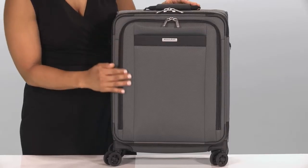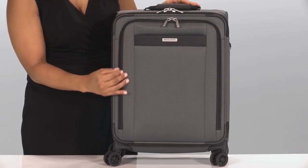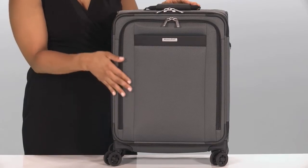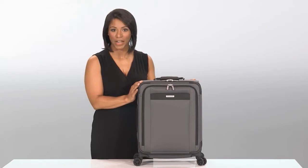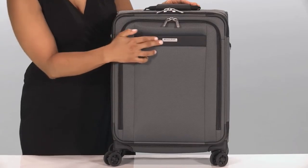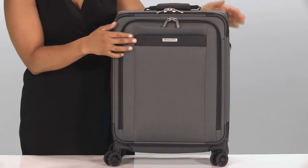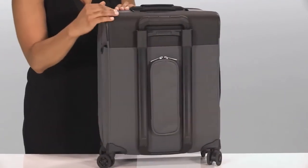Made with a two-tone nylon twill, Transcend's outer fabric has a fine weave for a sleek touch and streamlined appearance. This extremely durable and lightweight fabric blend resists wear, moisture, dirt, and abrasion. Permasquare outer fabric accents provide added protection at high wear areas while adding a sleek, stylish detail.